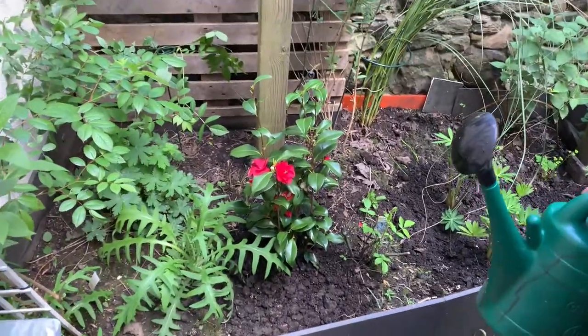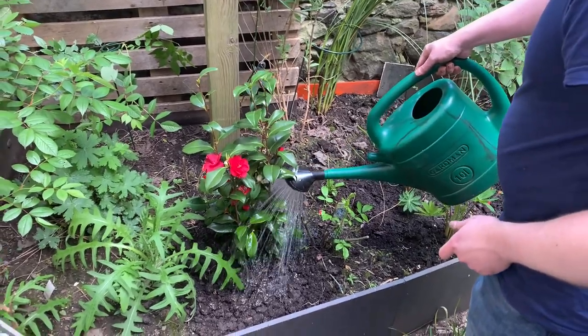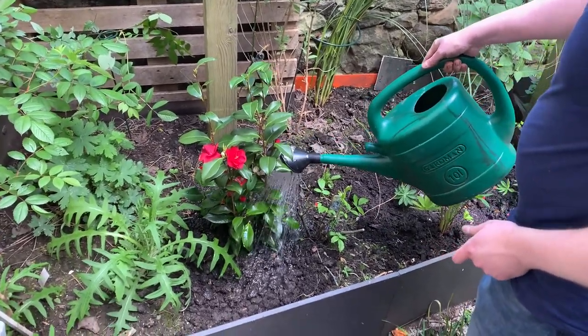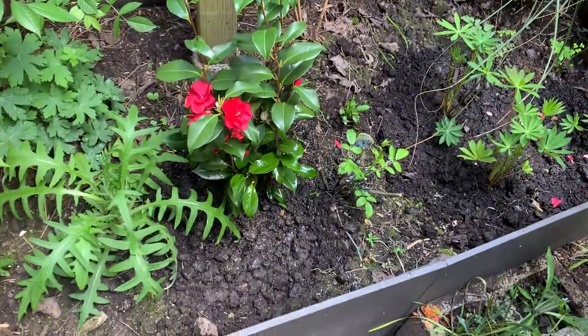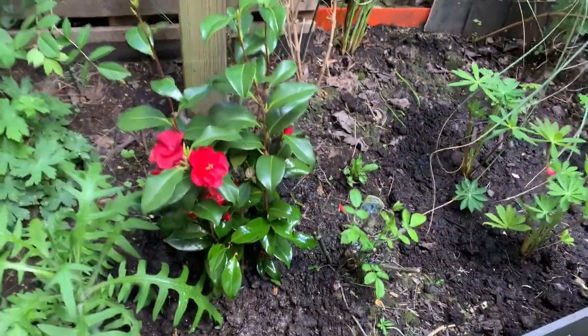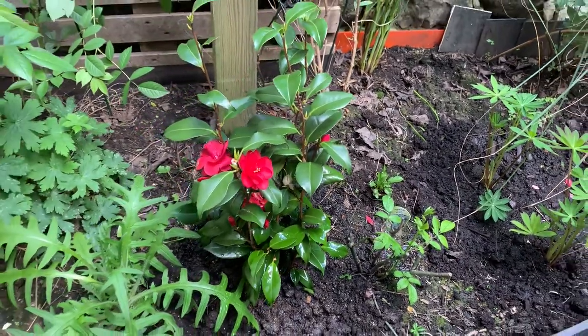And then we have this camellia, thanks to Lidl. It's been happily in a pot here while we discovered if it was going to be happy — turns out it is. It keeps opening new flowers and it's a nice open cup, so it's useful for bees.